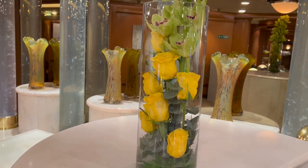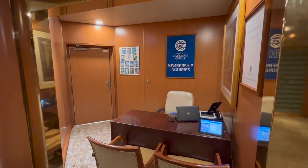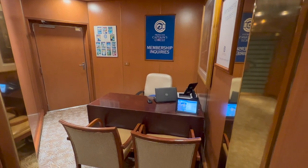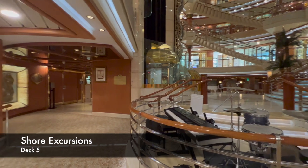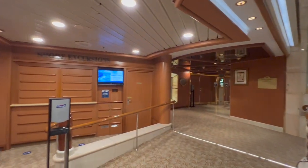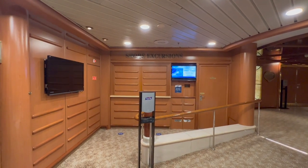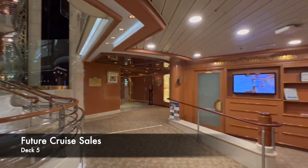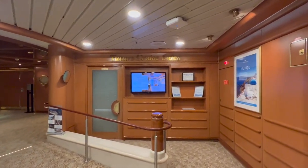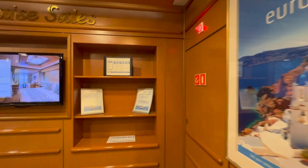Directly opposite guest services you'll find the Captain's Circle loyalty desk. Captain's Circle is Princess Cruises' loyalty program — every night you cruise with them you build up points that unlock certain benefits. At the other side of guest services is the shore excursions desk, so if you forget to book excursions before boarding you can do that here. And in the other corner of the atrium you'll find future cruise sales, where you can cash in on offers for booking a future cruise.